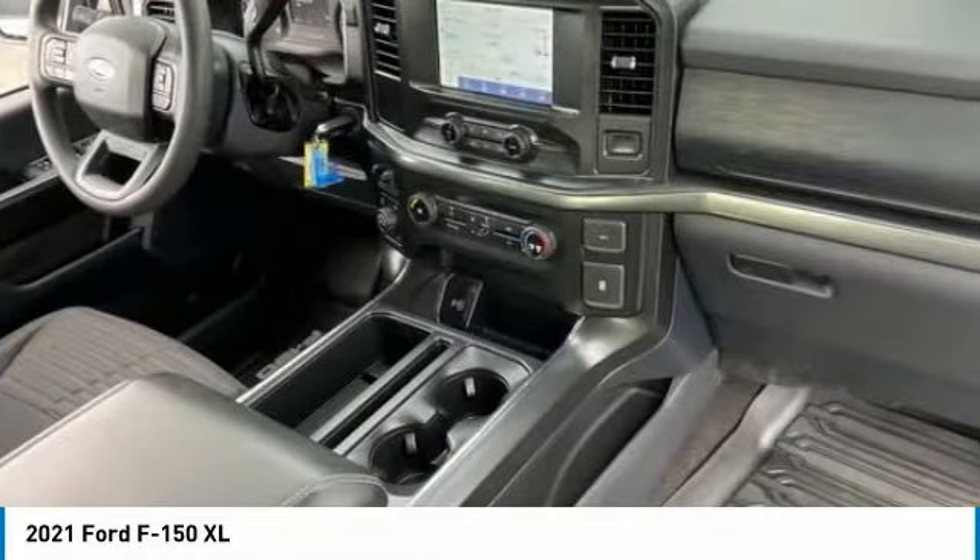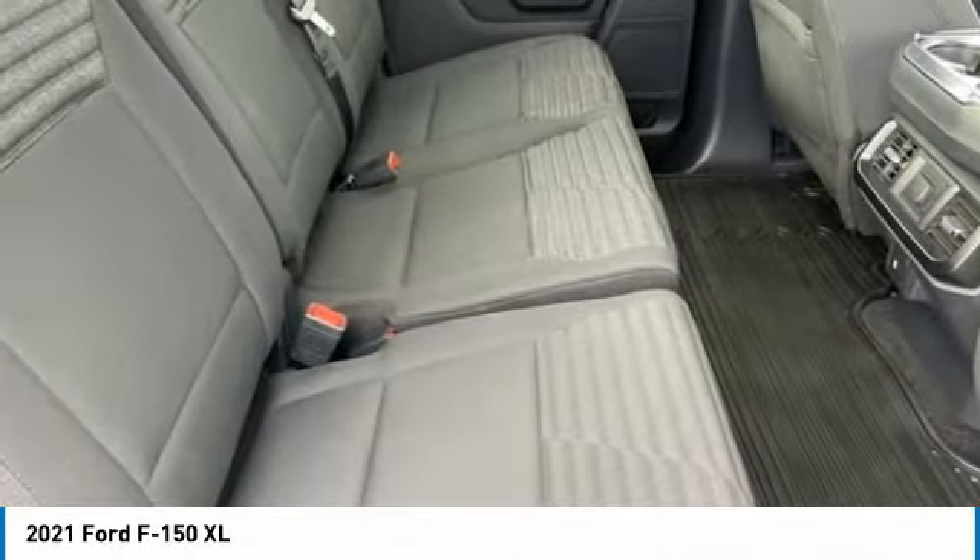Tires: front all-terrain. Four-wheel disc brakes. Tires: rear all-terrain.